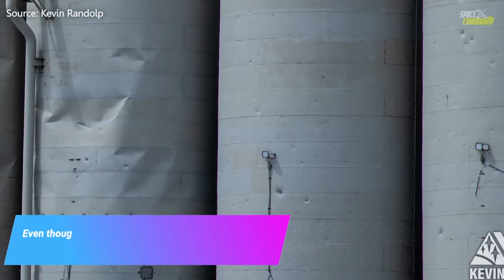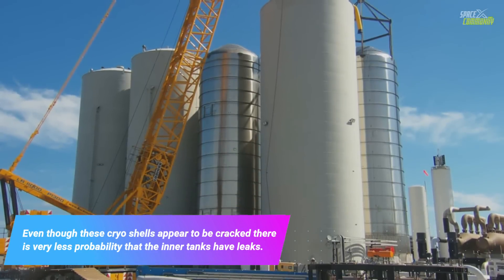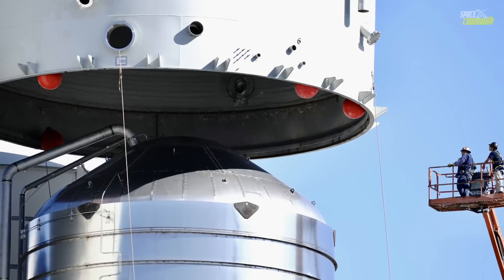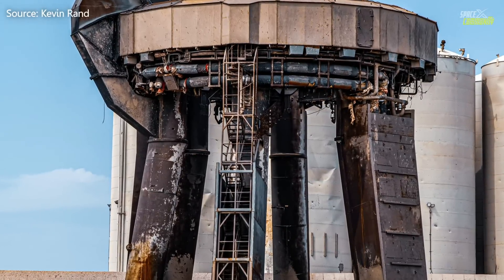Even though the cryo shells appear to be cracked, there is very little probability that the inner tanks have leaks. Nobody knows this unless SpaceX confirms it, but from the outside I hope it's going to work fine after the replacement of the cryo shells.